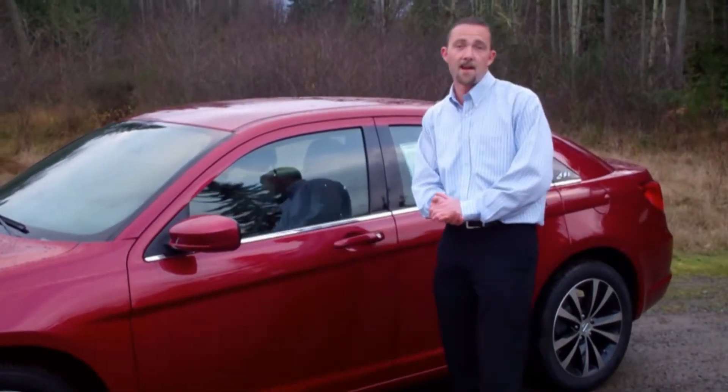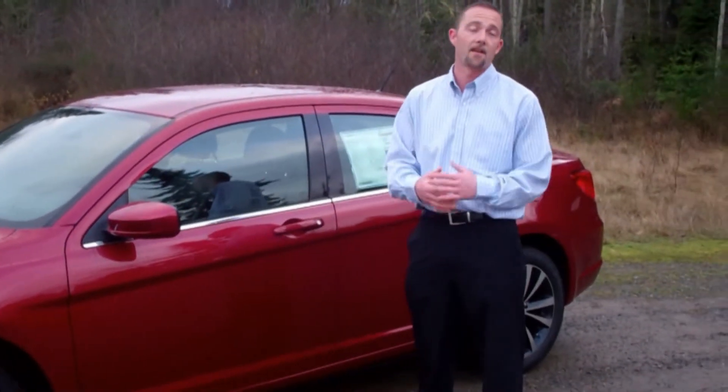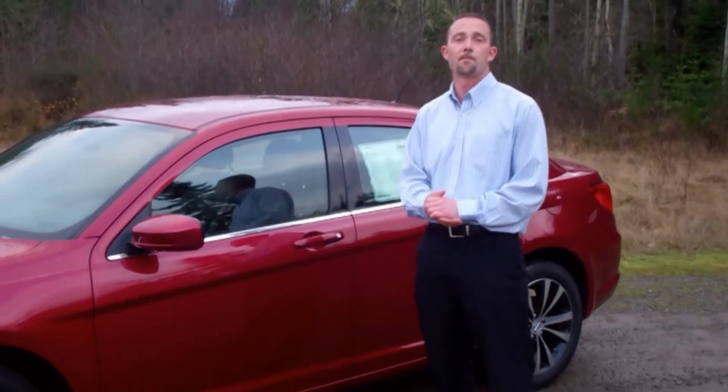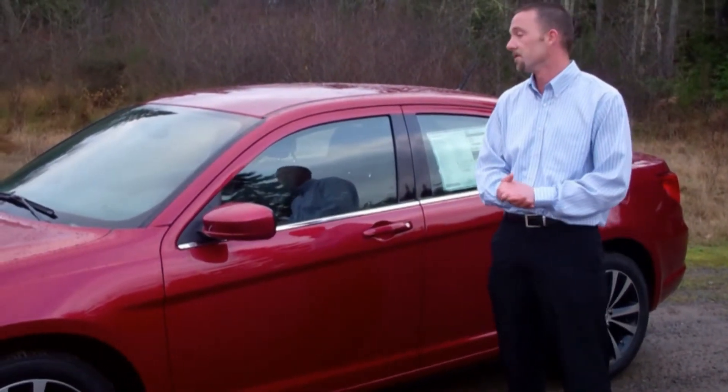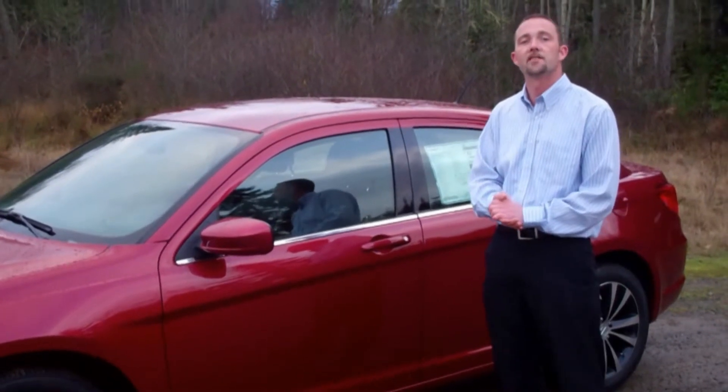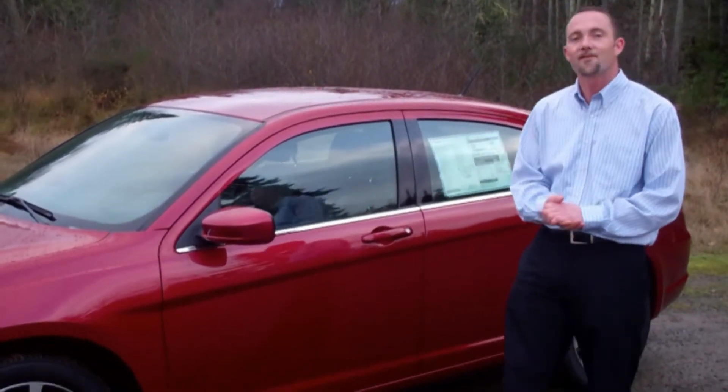Starting at $15,995, you're also going to get that great 5-year, 100,000-mile warranty that you've come to expect from Dodge Chrysler products. So just another great reason to come check this one out. Give me a call and I look forward to meeting you. Thanks.